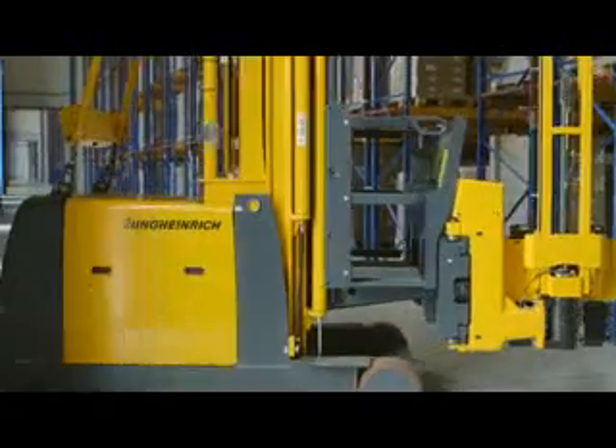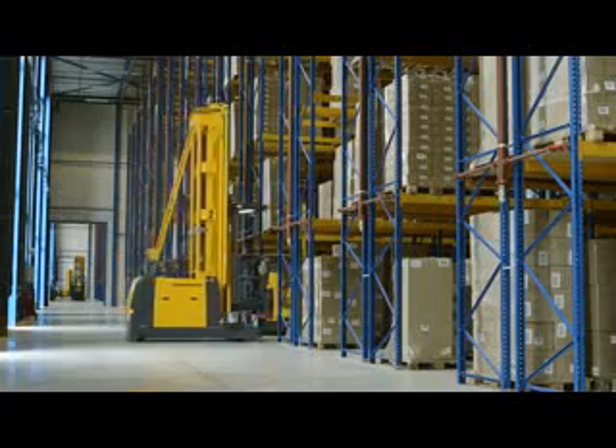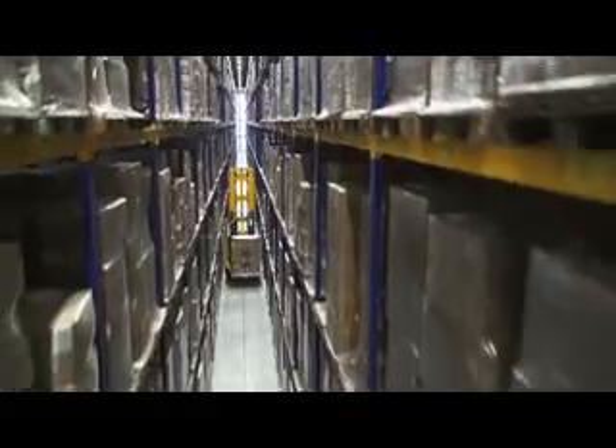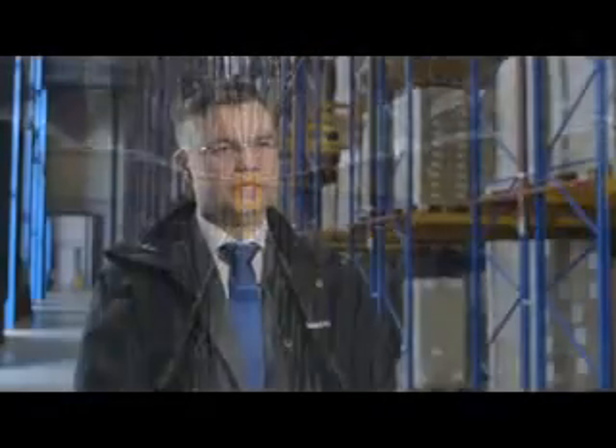The EK-XA transports the pallet to the targeted rack position precisely. The highest beam level is located at a height of 11.8 meters. The overall height of the warehouse is 16 meters. The EK-XA is wire-guided within the very narrow aisle, and aisle changes are realized by transponder technology as well.